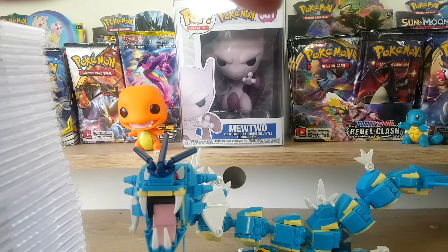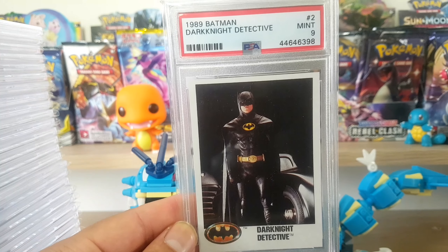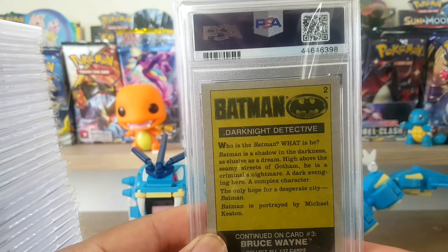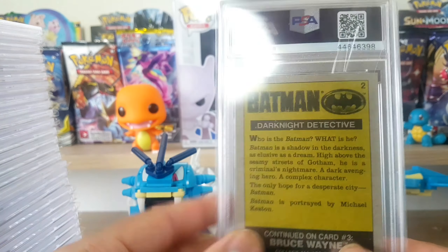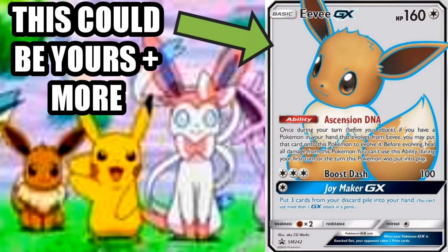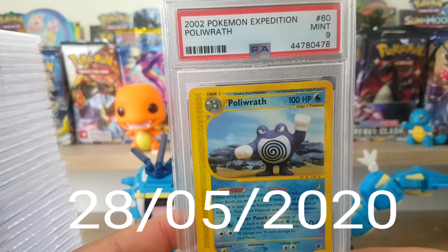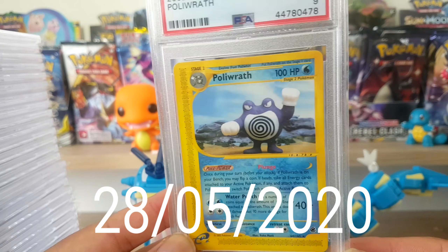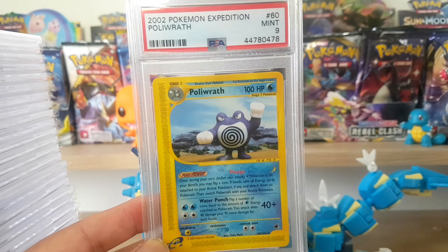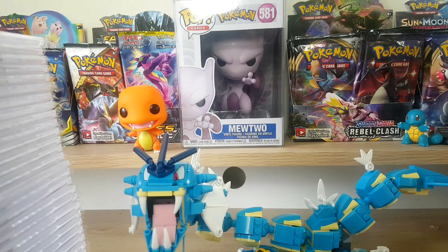A big thank you to everyone - I hit 300 subscribers and I have two giveaways going at the moment. If you haven't entered either of them, I will leave links in the description below. The first one is the Rebel Clash booster box giveaway - that's gonna continue to run until we hit 1000 subscribers. The other one is an Eevee and Friends Pokemon card giveaway which ends on the 28th of this month, May 2020.